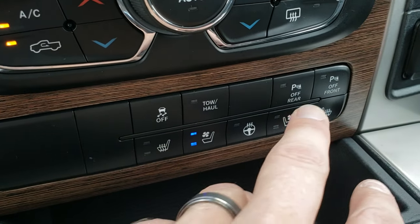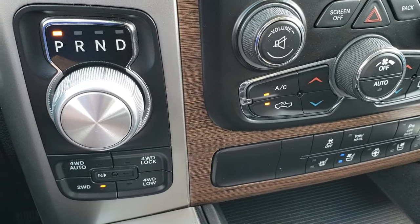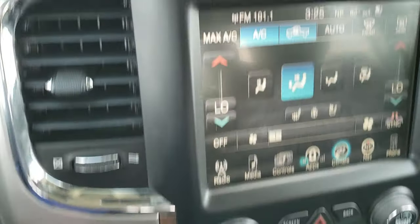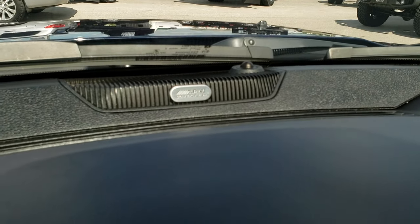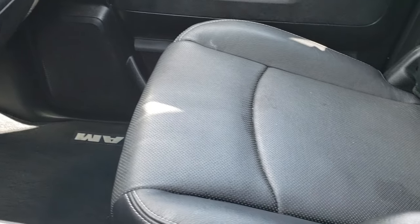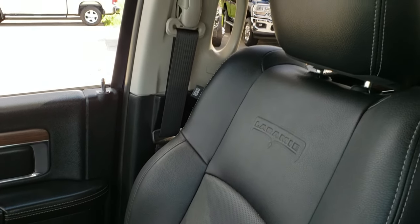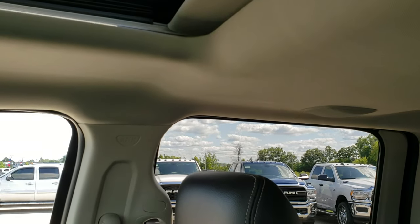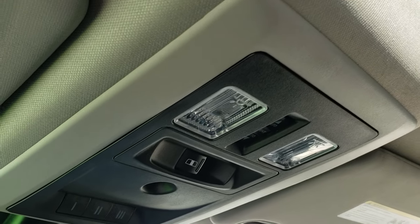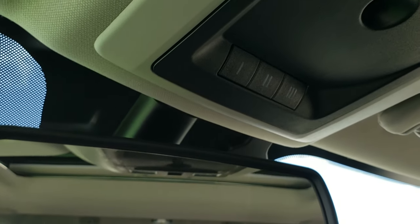Stability control, tow haul, front and rear parking sensors — you can turn those off. Eight-speed automatic transmission with push button four-wheel drive; this one also has the four-wheel drive auto feature. It has the Alpine premium sound system. The dash is nice and clean. Passenger seat is in excellent shape as well — no rips or tears on that. This one does have the power sunroof. The headliner is in nice condition. You've got the power slide window, map lights, and HomeLink buttons for your garage door, security systems, and lighting systems.